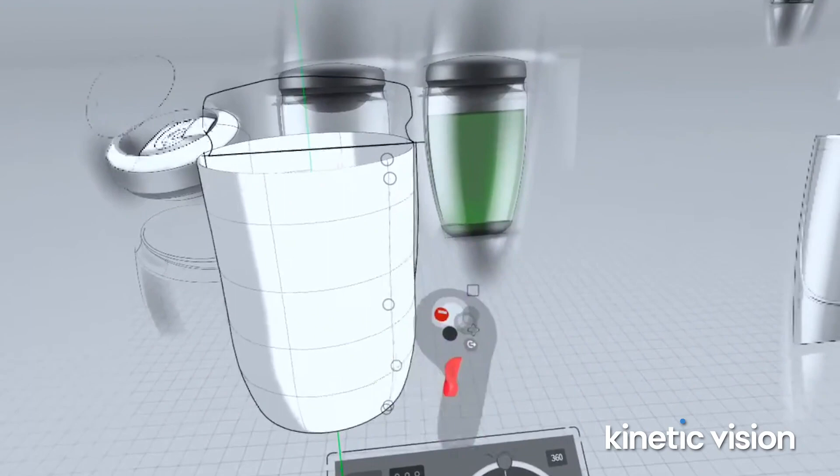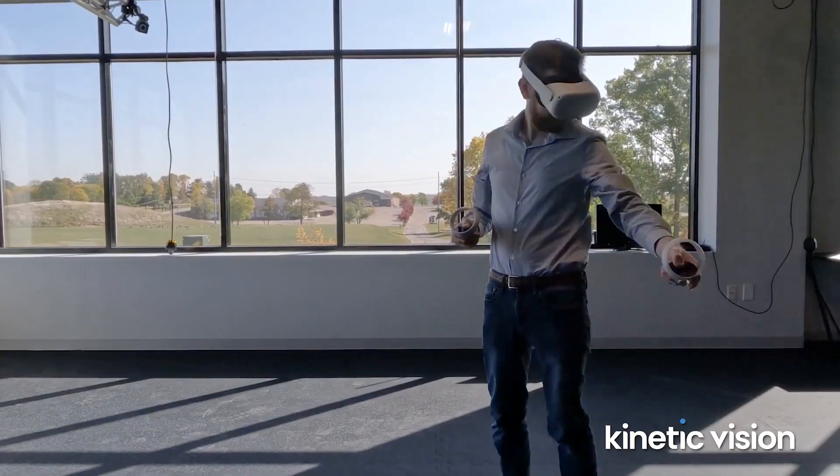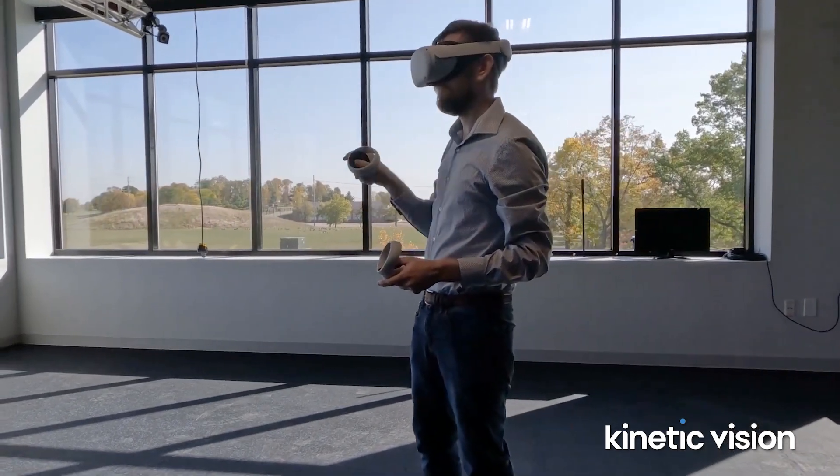Even in a CAD program, you see objects in three dimensions but still on a two-dimensional screen. But with Gravity Sketch, you can walk around it, you can turn the object in your hand — so it's almost real 3D, but virtual. The top values of VR sketching are: first, learning faster; second, iterating and ideating faster; and third, it lets us collaborate with other experts within Kinetic Vision as well as our clients faster and more effectively.